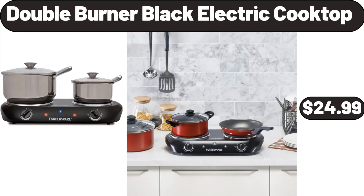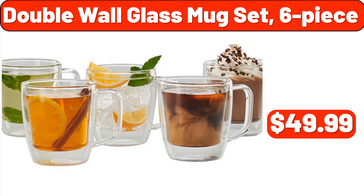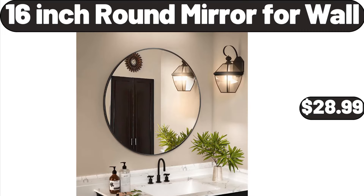Double Burner Black Electric Cooktop, $24.99. Nonstick Fluted Cake Pans, $12.99. Double Wall Glass Mug Set, 6-Piece, $49.99. 12-Piece Stoneware Dinnerware Set, $34.99. Extra Large Griddle, $34.99. 16-Inch Round Mirror For Wall, $28.99.